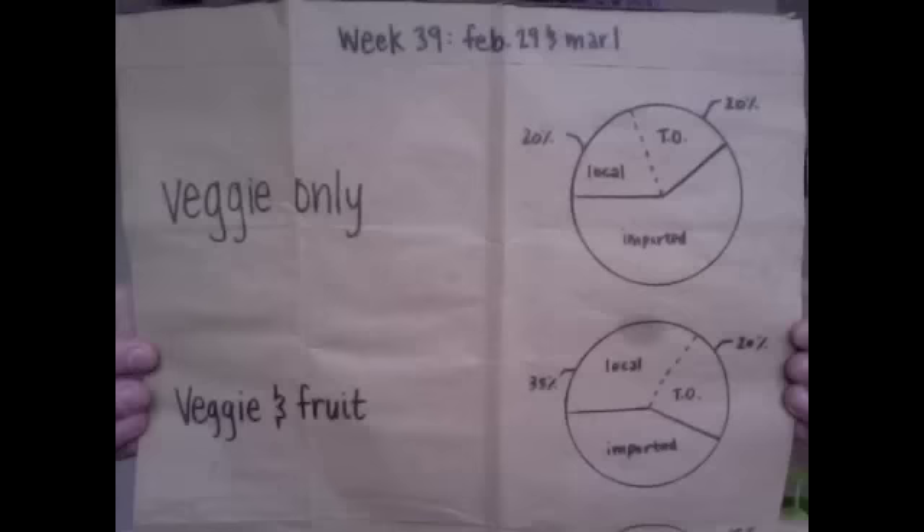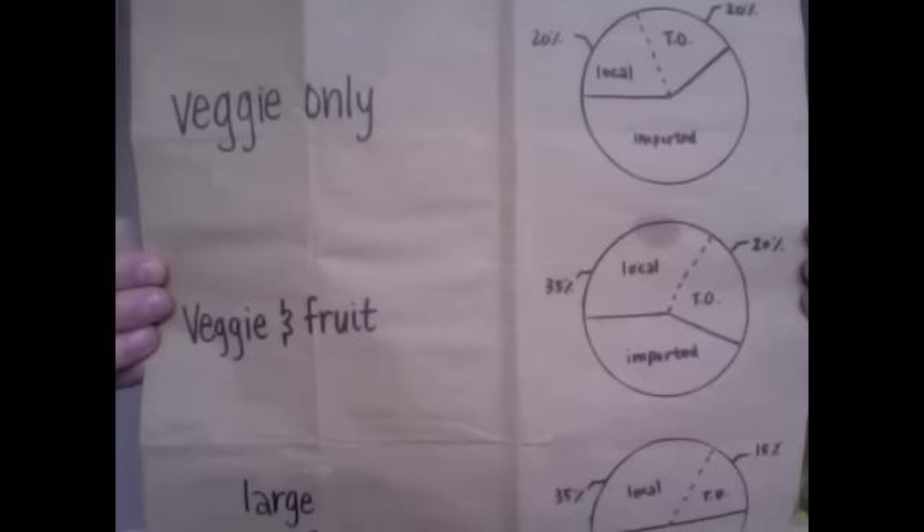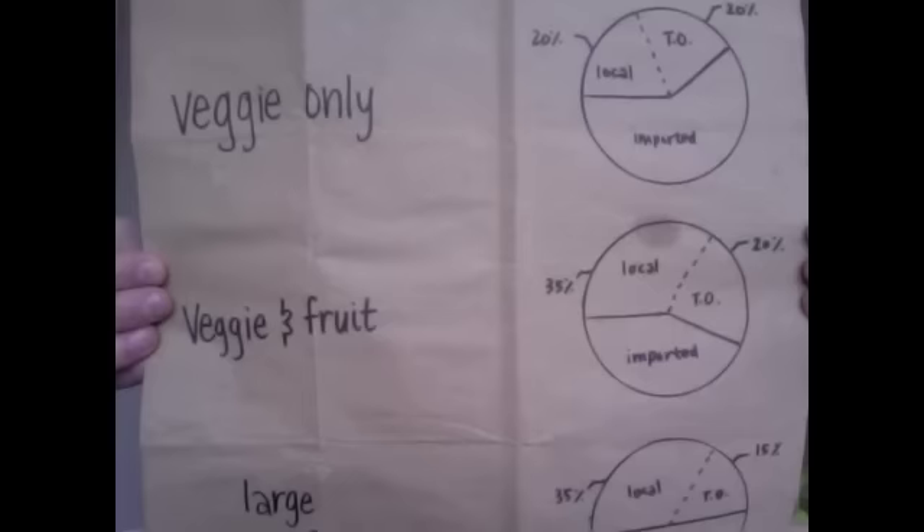Our box breakdown this week: in this week's veggie only box, 20% local and 20% Toronto grown. In veggie and fruit boxes, 35% local and 20% Toronto grown. And in large veggie and fruit boxes, 35% local and 15% Toronto grown. Well, that's all for us today on What's in Your Box. Thanks for joining in and I'll see you soon.